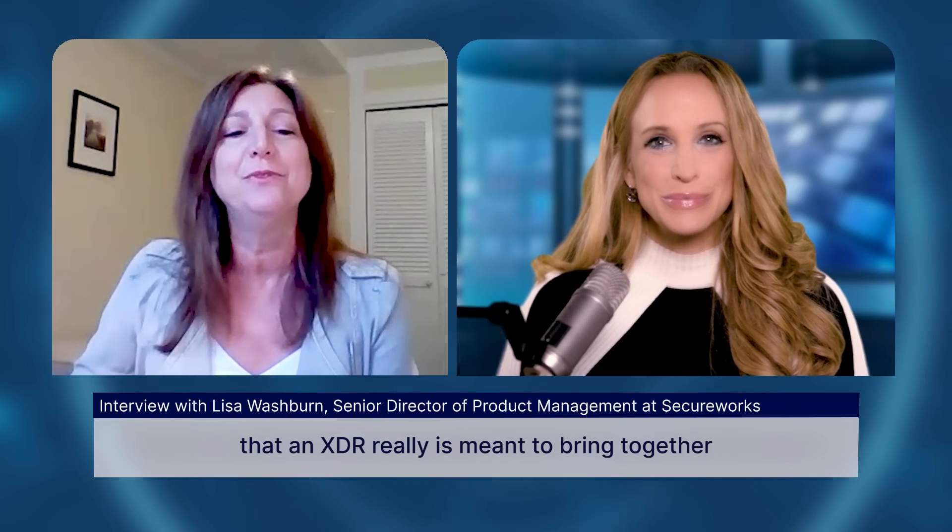So I think to answer that question, I wanted to state a little bit more about some of the characteristics of an XDR solution. Because I think one of the most important things to understand is that XDR is really meant to bring together security-relevant data across an organization's entire computing landscape — across the endpoint, network, cloud identity, and other business systems — to gain that visibility required for detecting and responding to cyber threats.